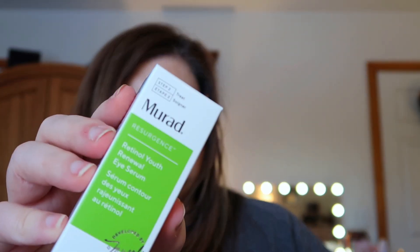Next we have the Murad Retinol Youth Renewal Eye Serum, which retails for $89. It prevents the look of wrinkles all around the eyes, including your lids, brightens, and delivers an instant dose of retinol over time to minimize irritation and prolong benefits. I thought I already had this, but I don't — I'll be keeping this one.